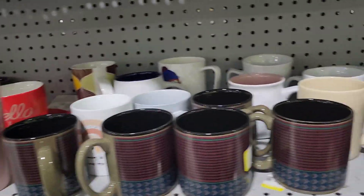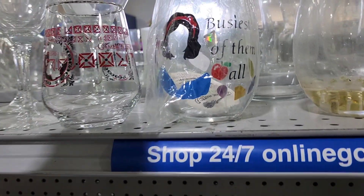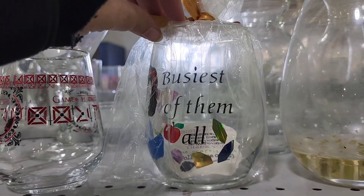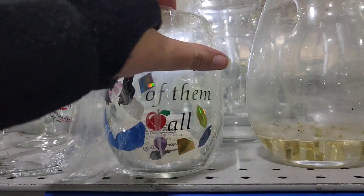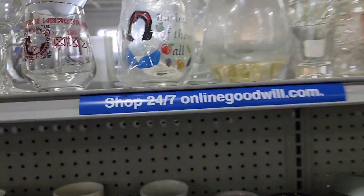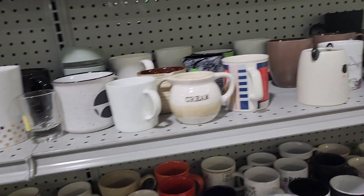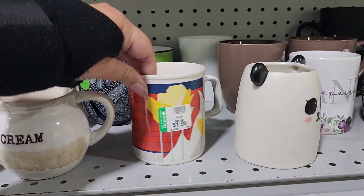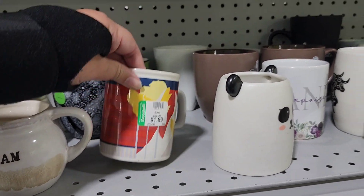Hello fellow junk lovers, stuff collectors, and kids at heart. My name's Charlie and I love stuff. And because I love stuff, I also love shopping. So this is going to be my first episode of what I want to call thrifting for dopamine and nostalgia.